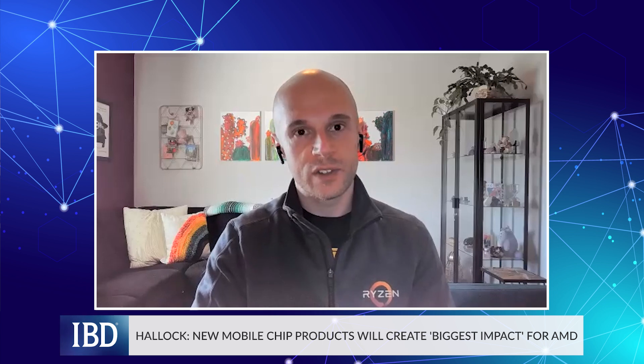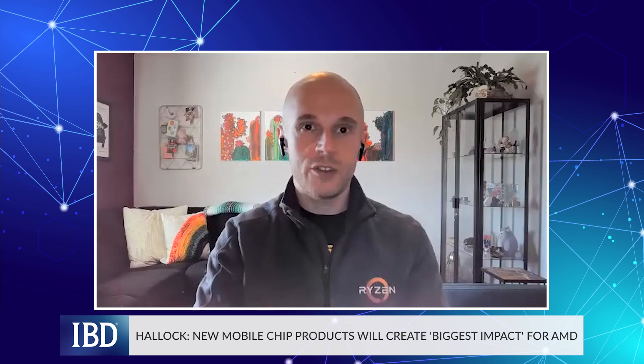On the mobile side, I think that's going to be the market with the biggest impact for us. We've completely overhauled those CPUs versus what we were offering last year. A customer buying a Ryzen 6000 Series notebook can have access to all the latest technologies in 2022 — things like USB 4, which is brand new this year, up to 24 hours of battery life, and we've managed to reduce power consumption on things like Netflix video playback by 40 percent versus last year.